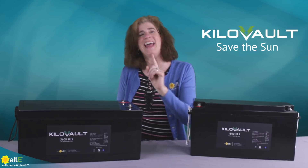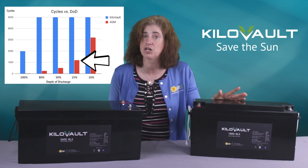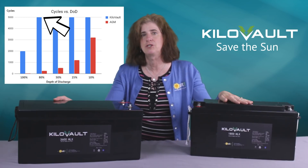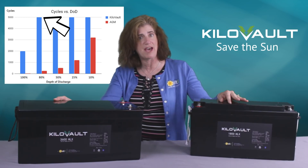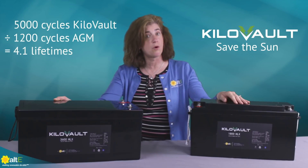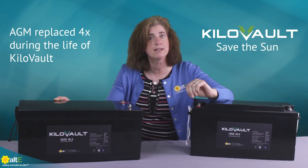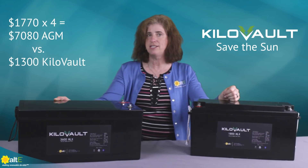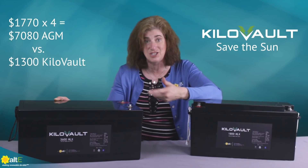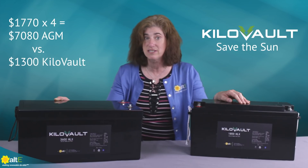But wait, there's more — this is where cycle count really comes into play. At 25% depth of discharge, lead-acid batteries are rated for 1,200 cycles. At 80% depth of discharge, the kilovolt lithium batteries are rated for 5,000 cycles. 5,000 divided by 1,200 equals 4.1, meaning the AGM batteries would have to be replaced 4 times during the life of the kilovolt batteries. That's $1,770 times 4 equals $7,080 of AGM batteries over the life of one $1,300 kilovolt battery. That's a real savings.